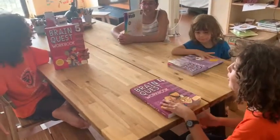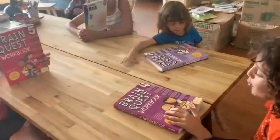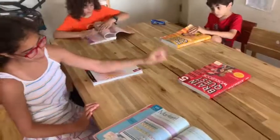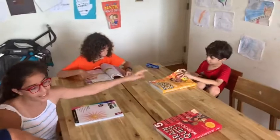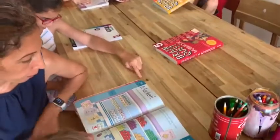Hi guys! So today we're supposed to talk about our Brain Quest workbooks. Luke has a fifth grade workbook, Jude's is fourth grade, Luke's is second grade, and Ward's is fifth grade. So we're here to talk about the Brain Quest book.